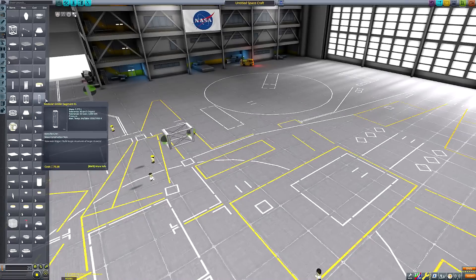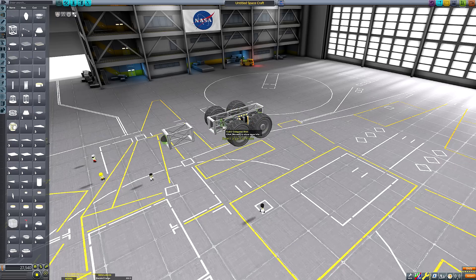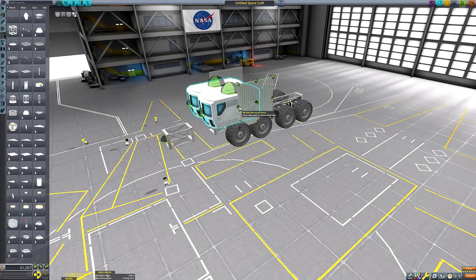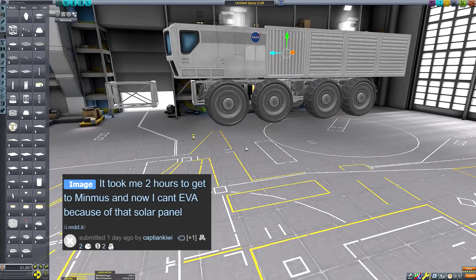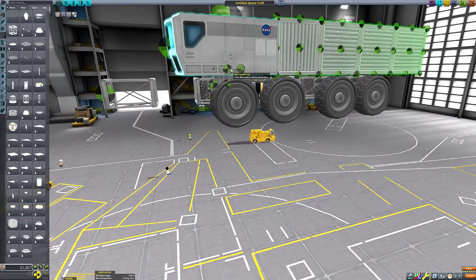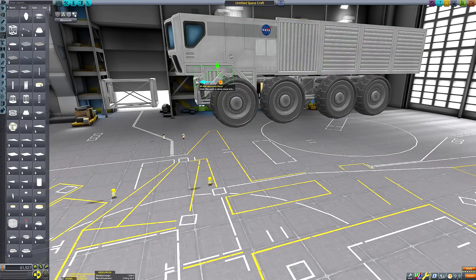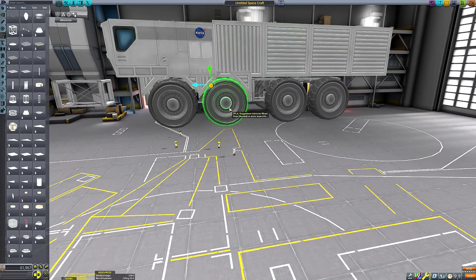Hello everyone and welcome back to another episode of The Blunderbirds, the show where I traditionally rescue stranded Kerbals stuck on distant celestial objects, but this week I thought I'd deviate from formula. I saw this hilarious yet heartbreaking and oh-so-relatable post by Captain Kiwi, who successfully landed their Minmus lander perfectly with enough fuel remaining to make the trip home. The bad news, as I'm sure needs no explanation after the intro, is that a pesky solar panel is blocking the hatch, preventing the Kerbals from going on an EVA. This will never do.